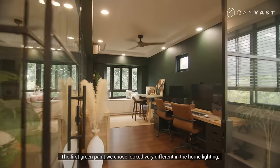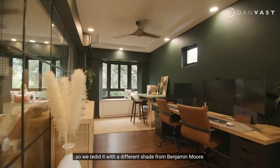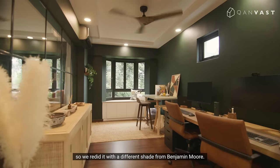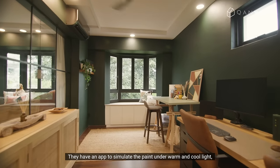The first screen paint we chose looked very different in the home lighting, so we redid it with a different shade from Benjamin Moore. They have an app to simulate the paint in both warm and cool light, and that was very helpful for the colour selection.